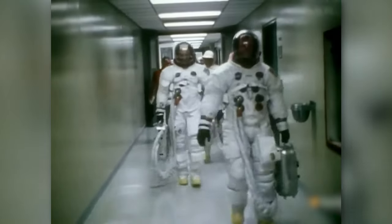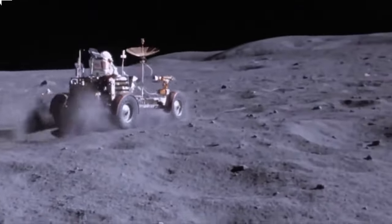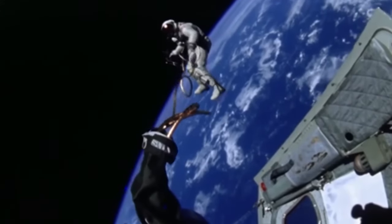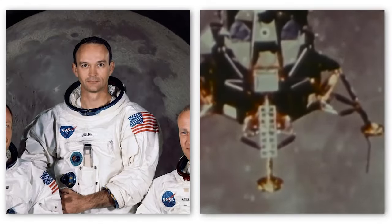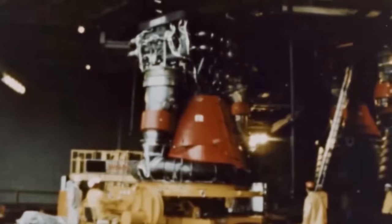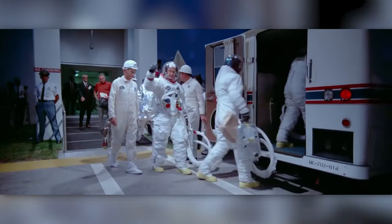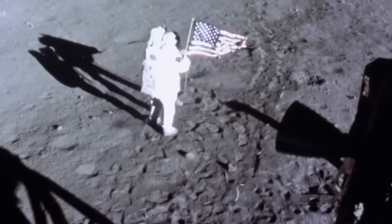Every bolt and wire was checked and double-checked to ensure the safety of the crew. The crew underwent intense training in a variety of simulations designed to replicate the harsh conditions they would face. Armstrong and Aldrin spent countless hours in the lunar landing training vehicle known as the Flying Bedstead, mastering the complex maneuvers required for landing on the moon. Meanwhile, Collins focused on mastering the intricate systems of the command module, ensuring that he could safely return the crew home. The heroes of this epic voyage were none other than Neil Armstrong, Buzz Aldrin, and Michael Collins.